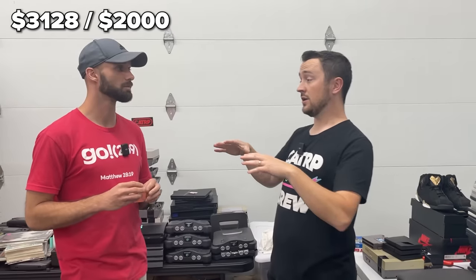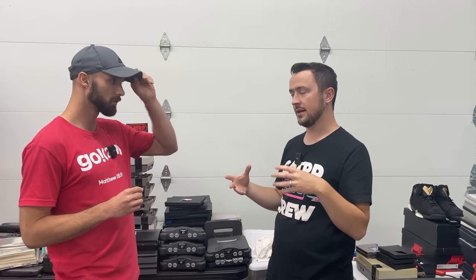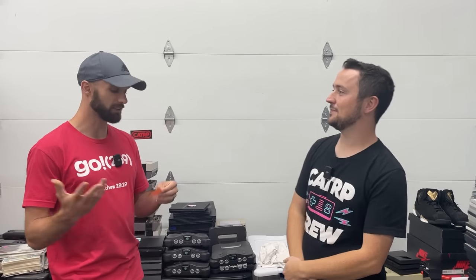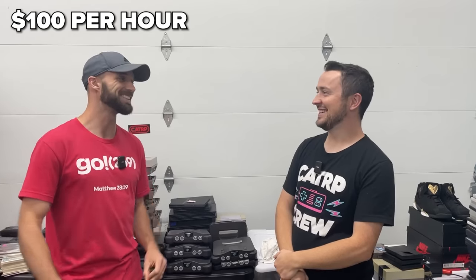It only took you about eight hours to source, and it took us about 20 hours processing — we're giving ourselves five more for shipping, so 28 hours total. That's $100 an hour. Oh my gosh. Let's go!